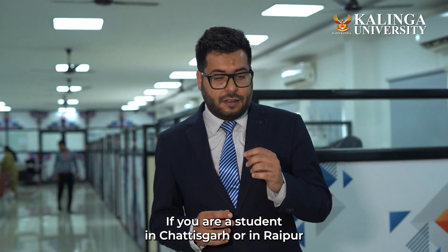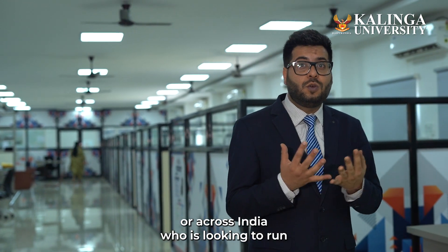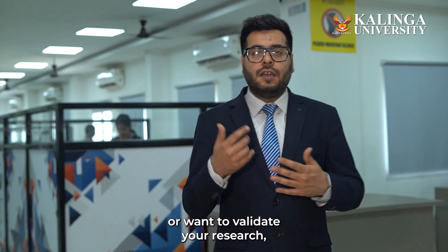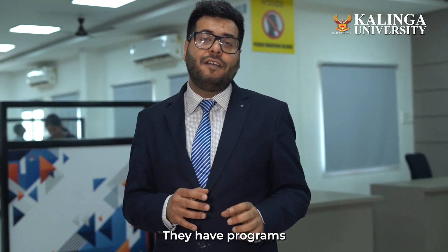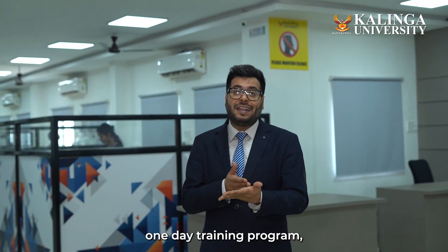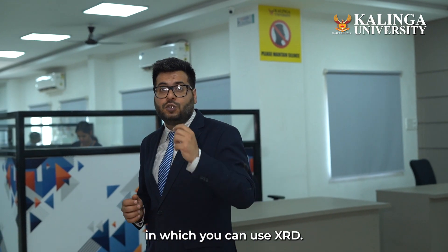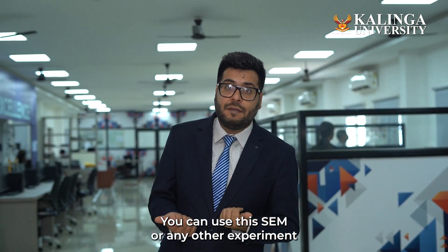If you're a student in Chhattisgarh, Raipur, or across India who's looking to run any kind of experiment or want to validate your research, please feel free to connect with Kalinga University. They have programs related to three different segments. First is a one-day training program, also termed as hands-on training, in which you can use XRD, SEM, or any other experiment at a very nominal cost.